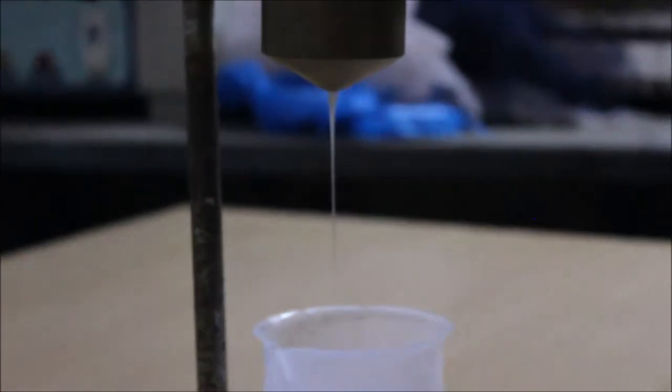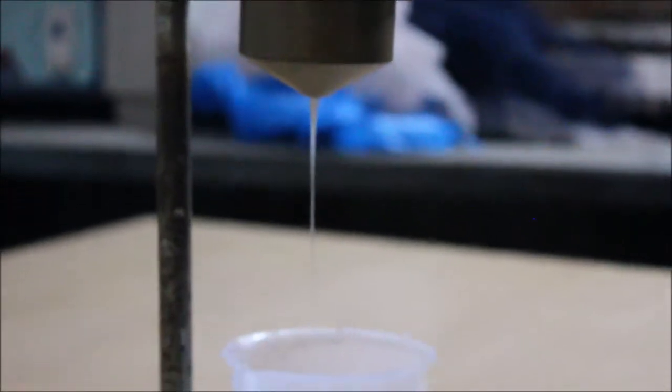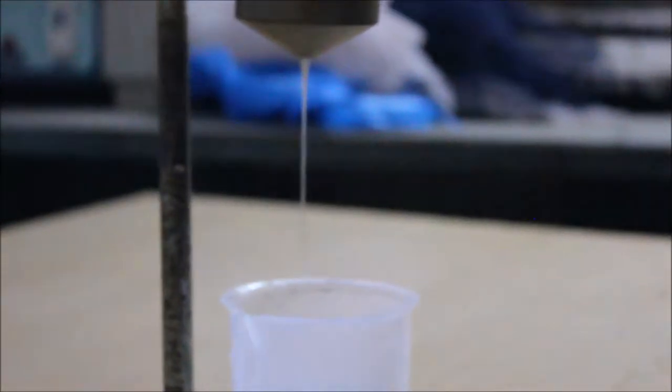Now the chemicals have become like a thick jelly substance and they are being tested here. If the gel falls in a thin line, it means the gel is perfect.